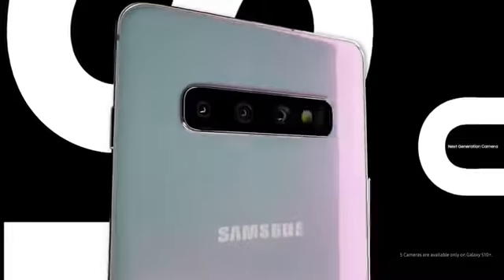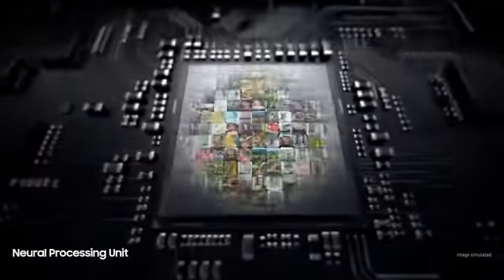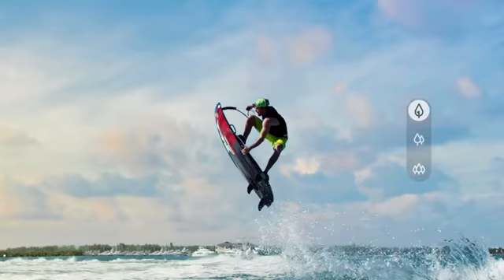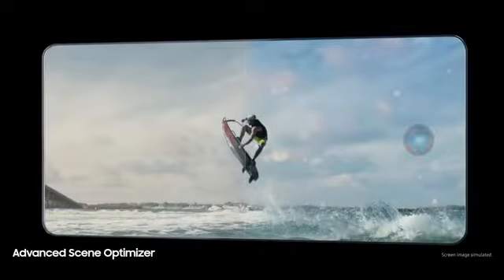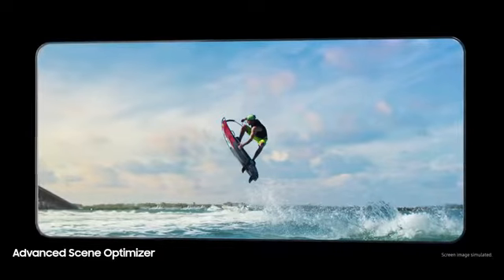S10 redesigns the mobile camera with five pro-grade cameras that let you shoot like a pro without being a pro. Powered by our revolutionary NPU, three rear pro-grade cameras mean you can shoot with not just telephoto and wide lenses, but an epic ultra-wide, all while intelligently analyzing what you see to optimize colors according to the subject.